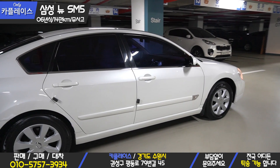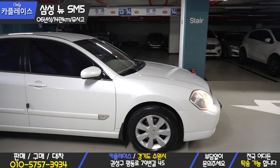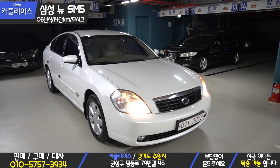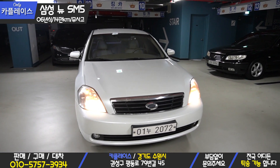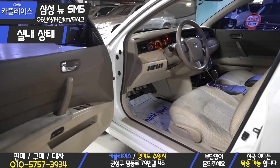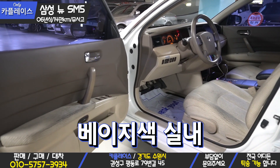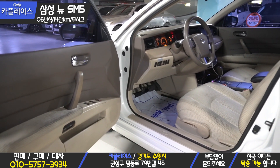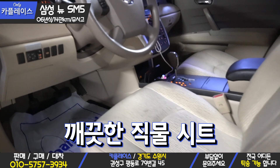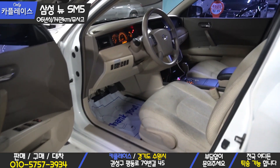The doors have no door dings or scratches, so with that the exterior review is complete. Let's go inside to check the interior condition and options. Opening the driver's seat of the New SM5 — the white body with a beige interior is quite a rare combination. The interior has fabric seats rather than leather, but there is no notable staining or soiling at all.